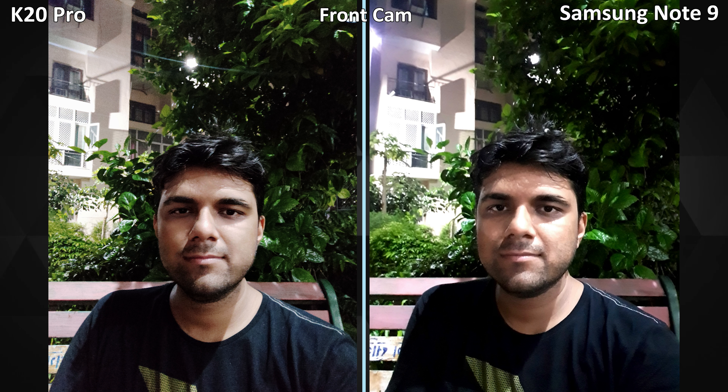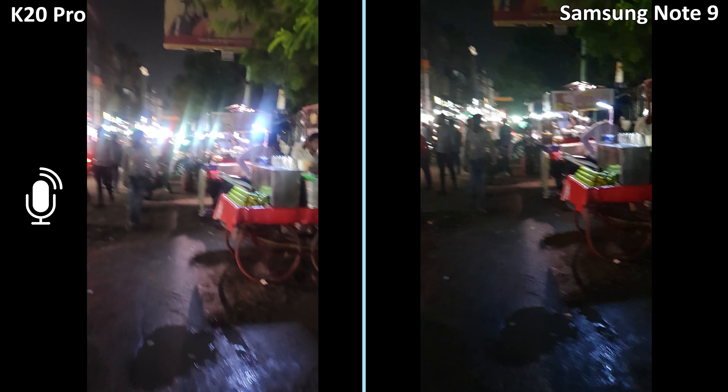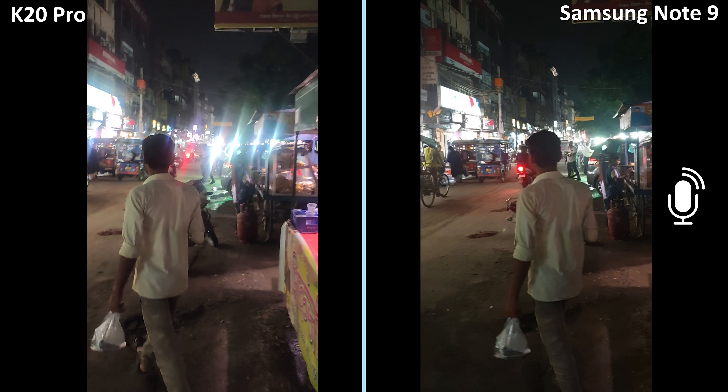Indoors with some artificial lighting, the Note 9 captured more details on the picture. So overall, as you can see, some varying results here. However, the story changes in super low light front camera performance. The K20 Pro has more pixels in its picture, hence more details, but in actuality both results are bad. The Note 9 has more light captured but is way softer than the K20 Pro.